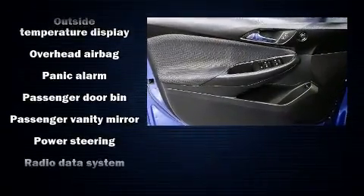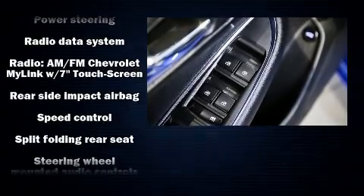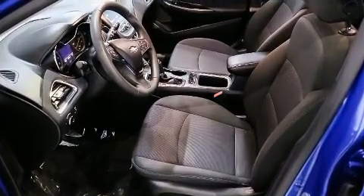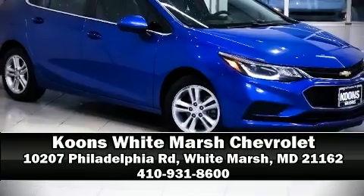Four-wheel disc brakes with ABS brake assist technology provide extra pressure when applying the brakes. Our sales staff will help you find the vehicle that you've been searching for. Stop by our dealership or give us a call for more information.